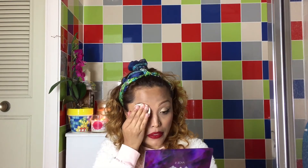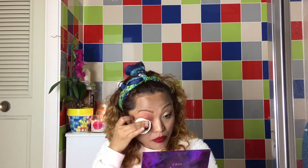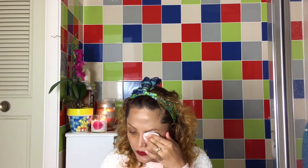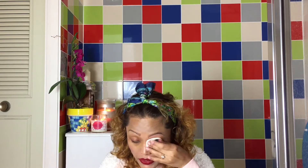As you can tell, all my eye makeup has been removed just with one cotton pad. So again, I'm going to be taking another cotton pad and use that on the other side of my eyes, and just get rid of all the eye makeup.